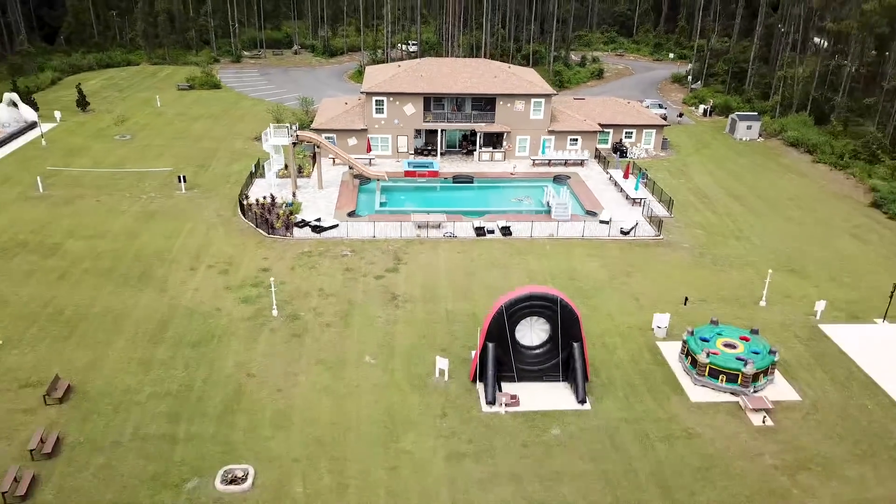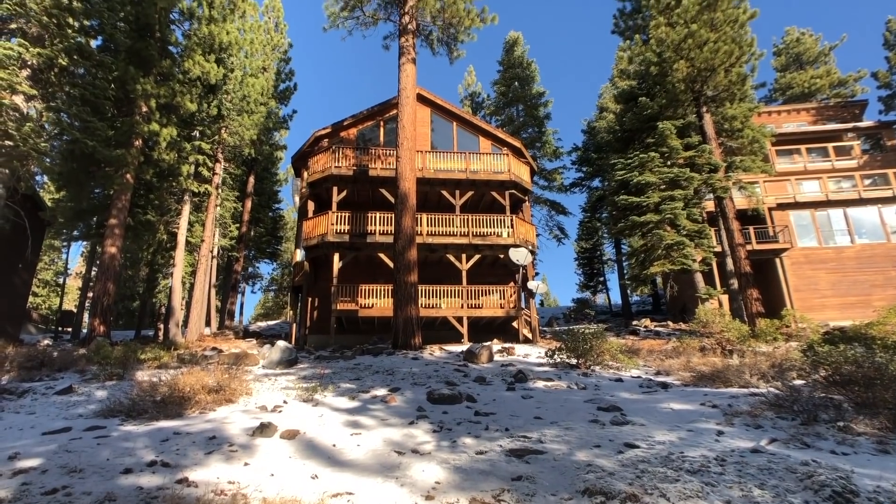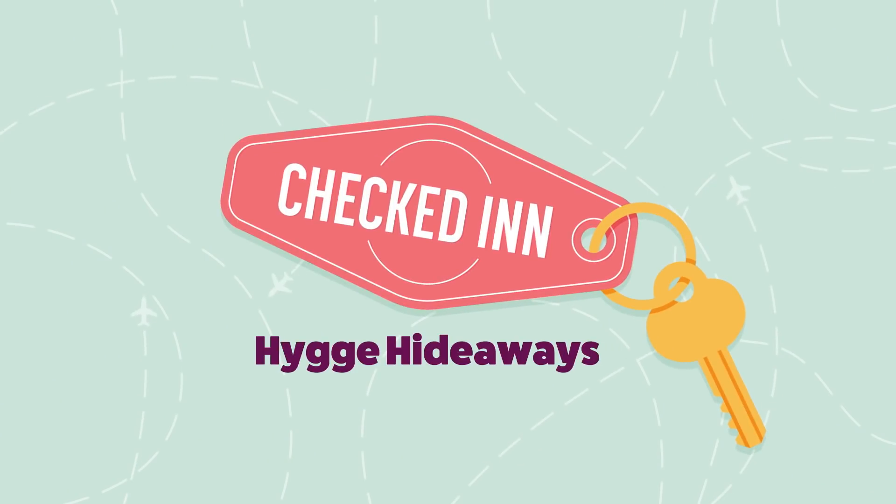You're watching Checked In, a show where we set out to find some of the coolest accommodations. This season, we're relaxing in some of the coziest vacation homes. It's time to get checked in to Hyuga Hideaways.